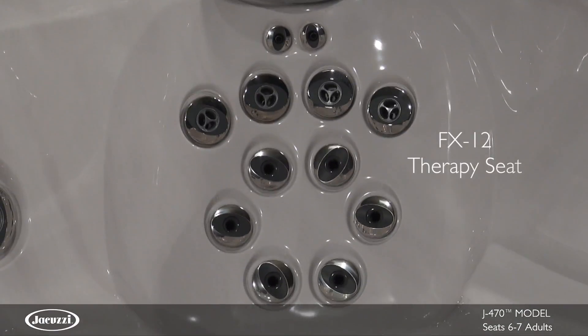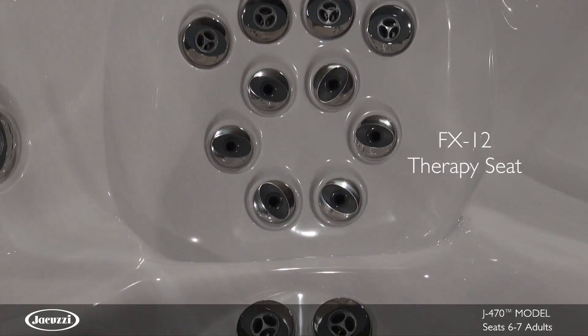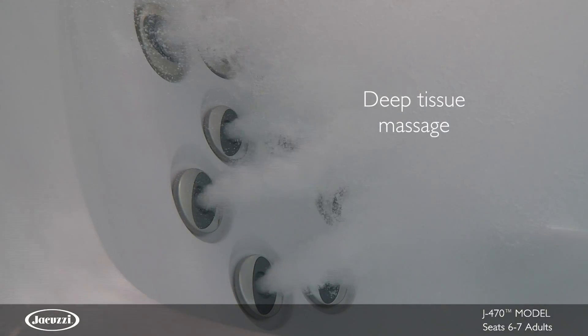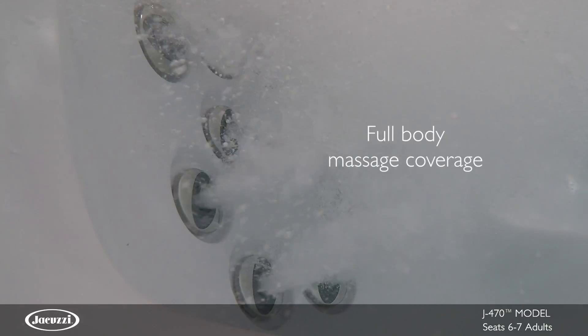In addition, the full-coverage FX12 seat not only delivers deep adjustable pressure to relieve chronic aches and pains in the back and neck muscles, but also targets muscle tension in your calves and feet for a full-body experience.